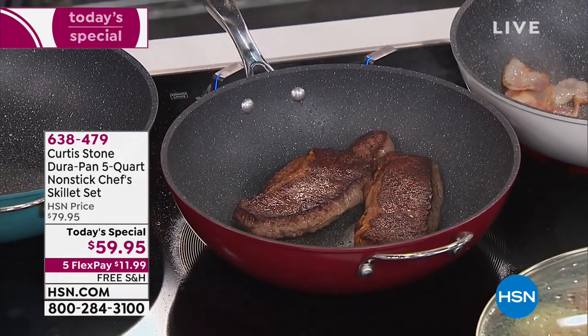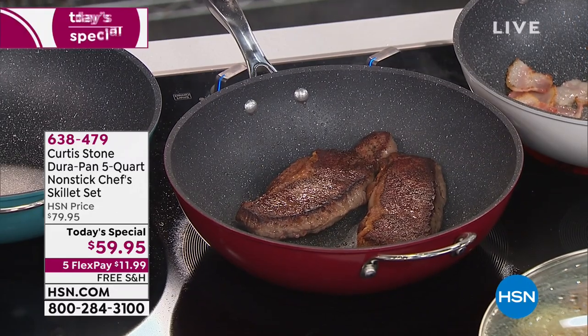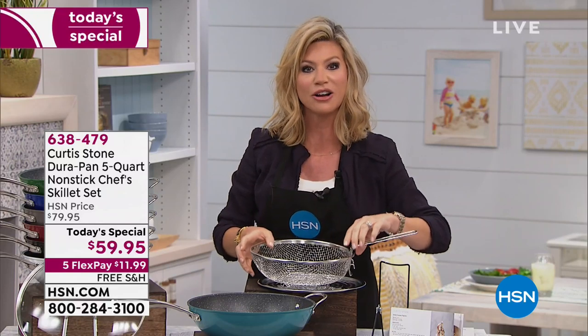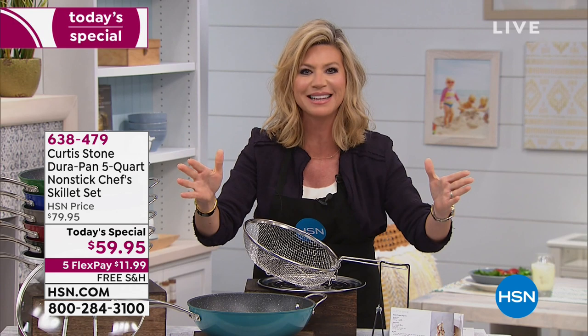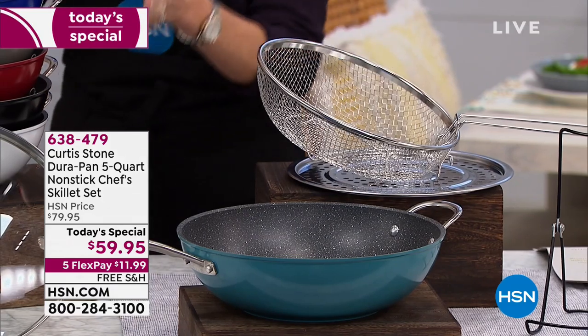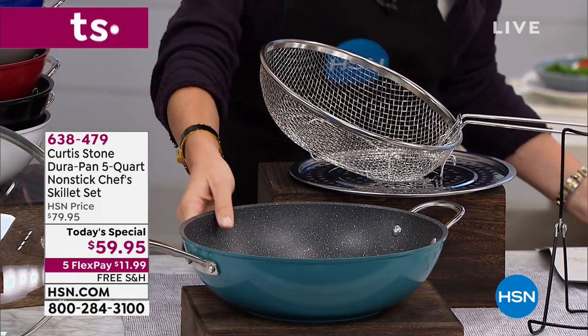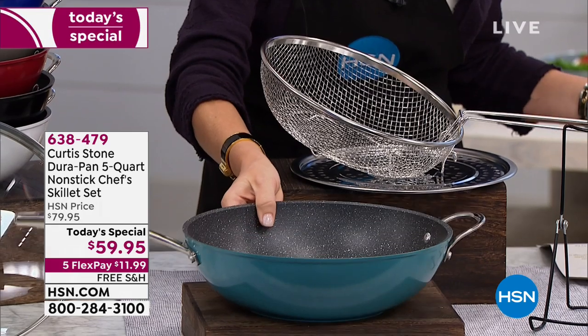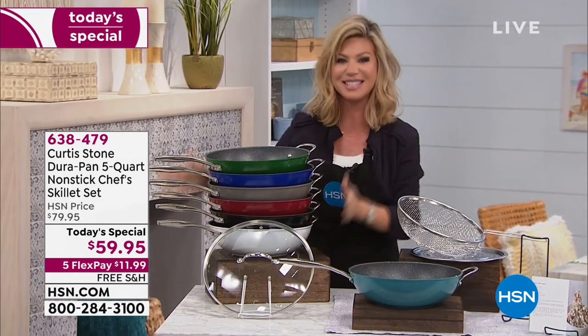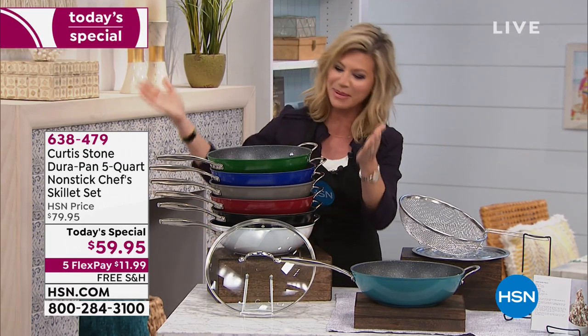You can do steaks, pastas, and fry in this. Everything stacks together and you just choose your color. It's a five-quart capacity, so you're looking at everything you love in a skillet and a five-quart all in one with the DuraPan coating. We've got that beautiful turquoise shade, and everything for this visit is on five interest-free credit card payments.